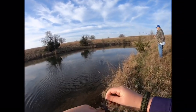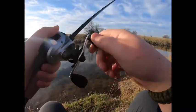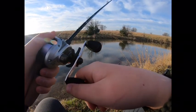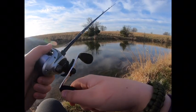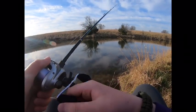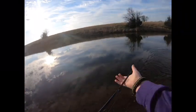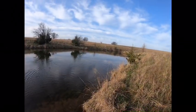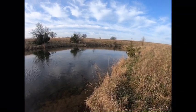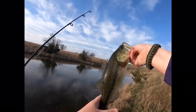Maybe about 11 ounces — that's good. A little bass. I'm using a five-aught vector hook. Nice — pound bass.